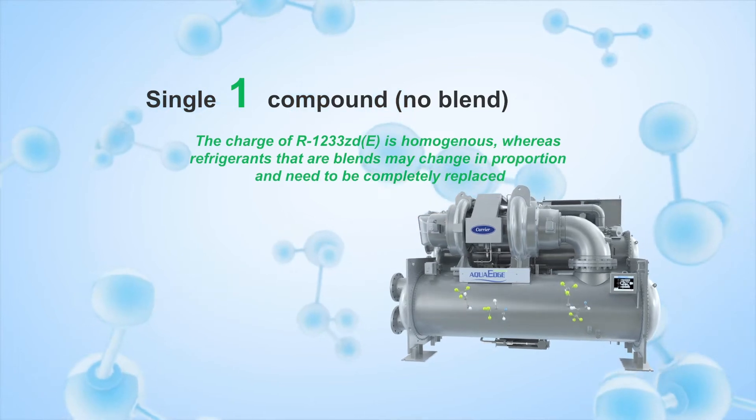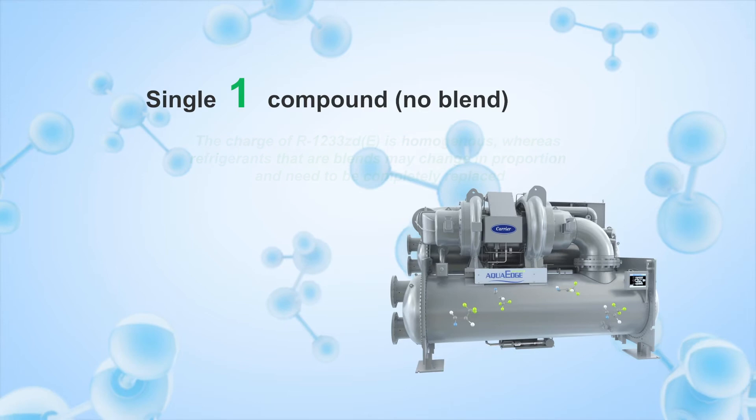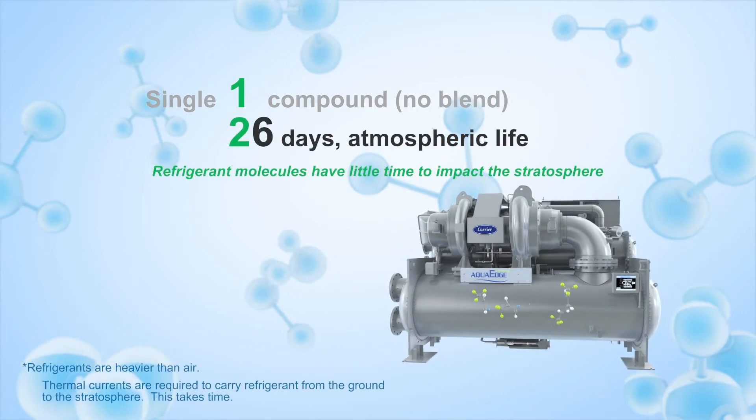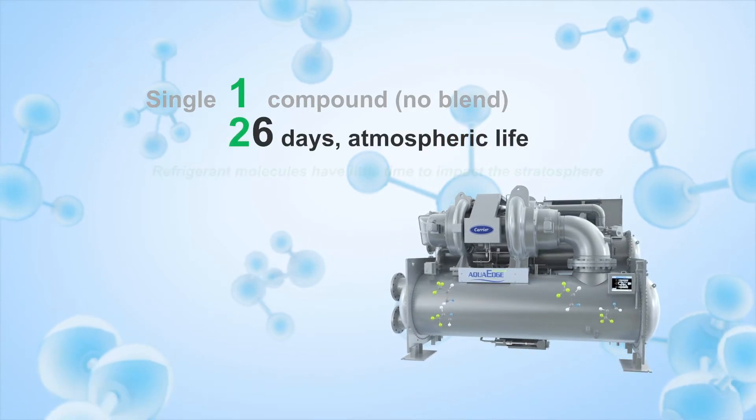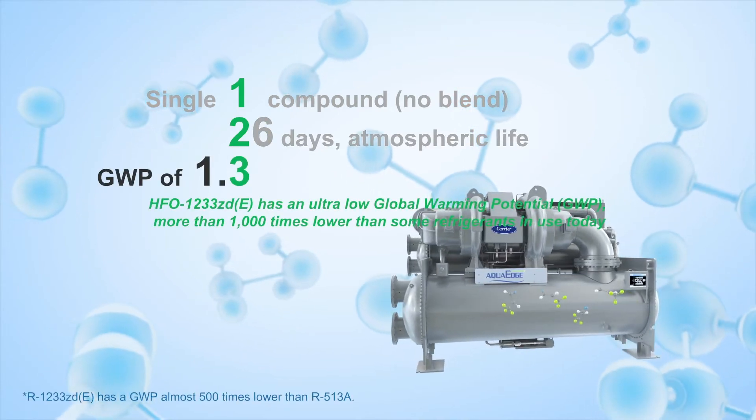HFO1233ZDE is a single homogenous fluid. With an atmospheric life of just 26 days, HFO1233ZDE has an ultra-low global warming potential.